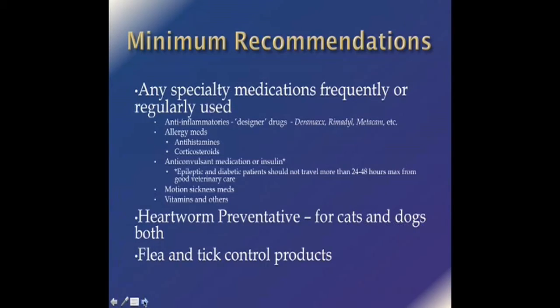You may or may not need motion sickness medications. Most pets do fine once they've adjusted to being at sea and have very little in the way of motion sickness problems. Vitamins and other medications — if you want to take them, take them, but you may have a hard time keeping up with the routine once you run out of what you brought. Heartworm preventative is probably the single most important thing to take, because you are in the tropics — heartworm country — and both cats and dogs should be on an effective heartworm preventative. Flea and tick control products are also very significant.